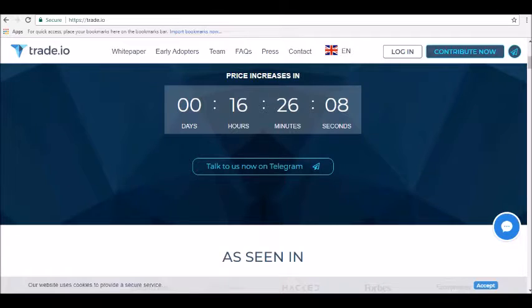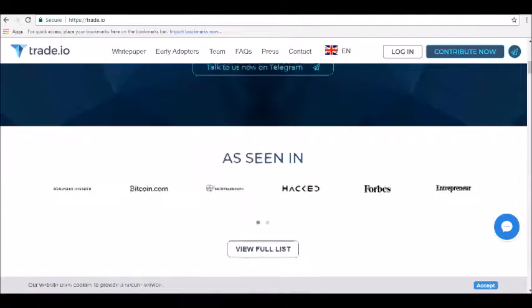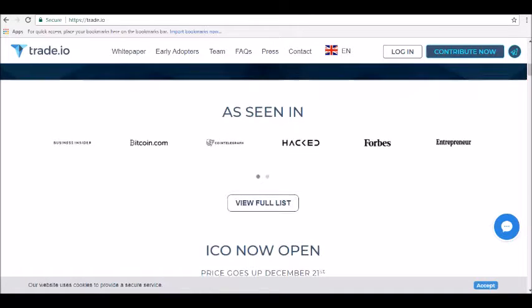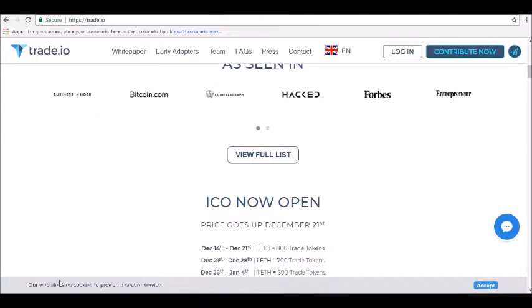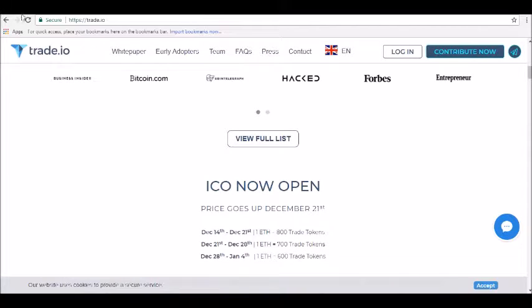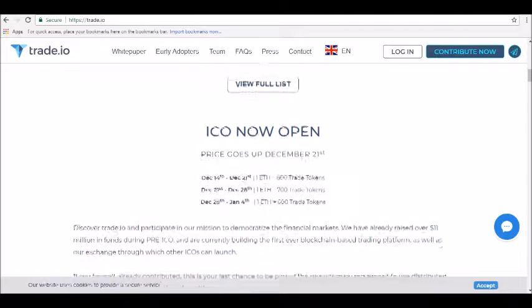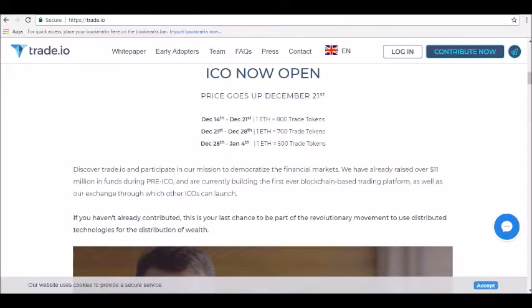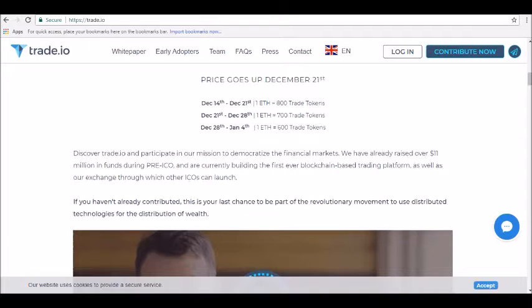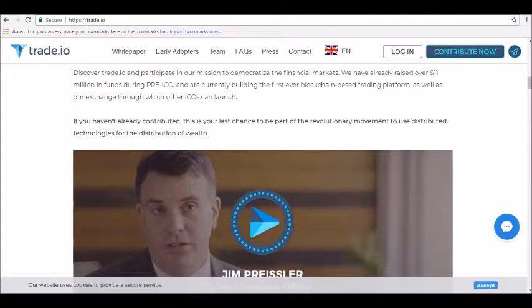At launch, the platform expects to have 120-plus assets available for trading. Trade.io was founded to solve major problems in financial markets. As the company's white paper explains, a whole ecosystem of banks, advisors, markets, and record keepers are extracting enormous fees from both investors and companies. On top of inefficiencies from high fees and low liquidity, existing trading platforms lack transparency, have no third-party verification, and often suffer from conflicts of interest. Using blockchain technology, trade.io promises to democratize markets, save money for investors and companies, and reduce fees and prevent inefficiencies.